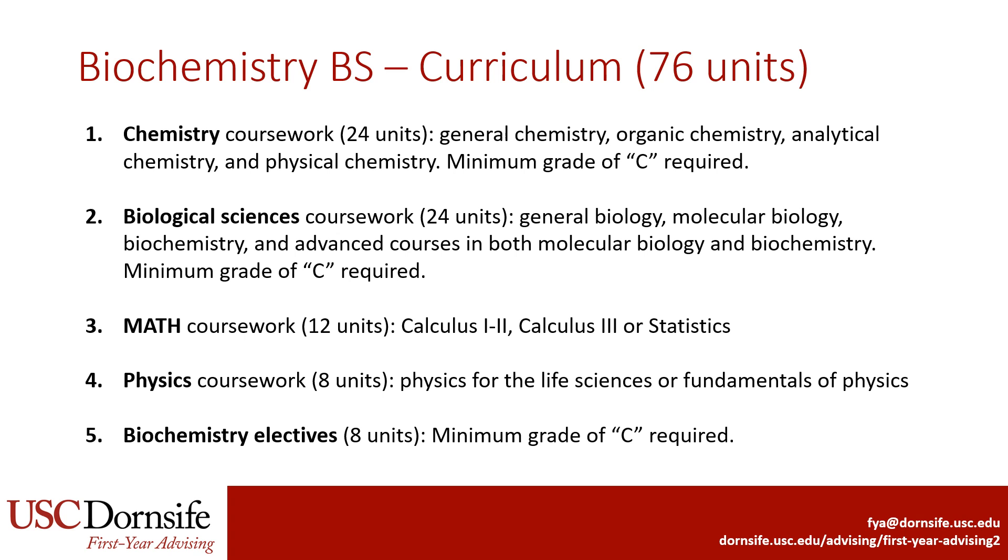Next, we'll review the requirements for Biochemistry, which is 76 units. This major includes fewer Chemistry classes compared to the Chemistry BS major. Biochemistry students take General and Organic Chemistry, Analytical Chemistry, and Physical Chemistry. The major also requires 24 units of Biology coursework, which includes General Biology, Molecular Biology, Biochemistry, and advanced coursework in both Molecular Biology and Biochemistry. Students also take 12 units of Math; their final Math course can be either Calculus III or Statistics. Students also need 8 units of Physics and can choose either the Life Sciences version, which requires less Math, or the Fundamentals of Physics version. Finally, students take 8 units of upper division electives in Biology or Chemistry. All Chemistry and Biology coursework requires a minimum grade of C to be used for the major.